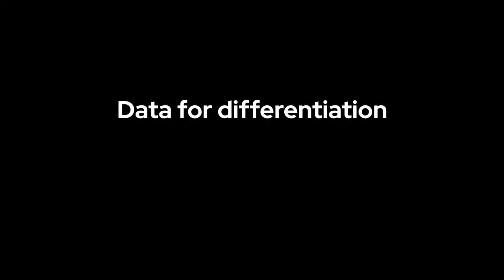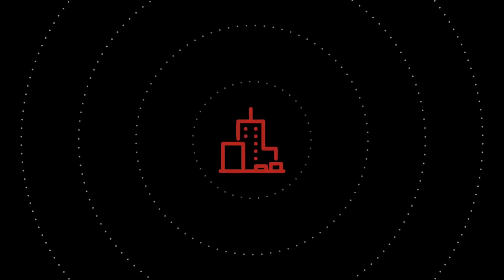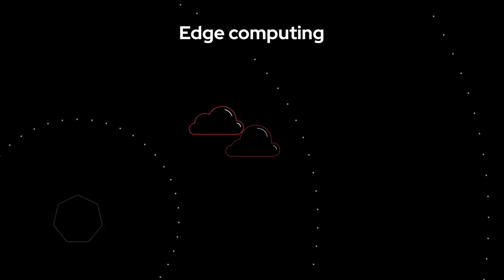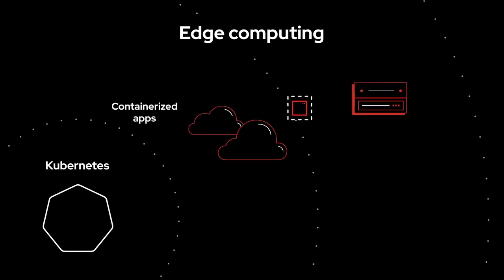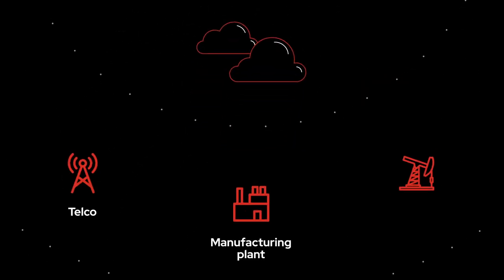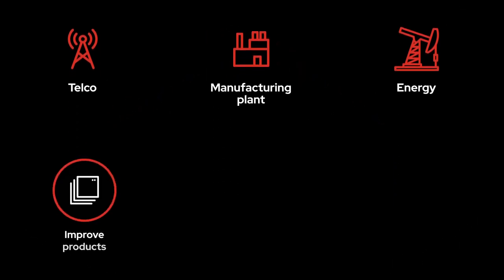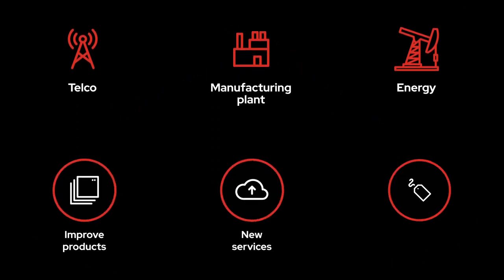Turning data into differentiation and accelerating innovation are among the top goals of today's digital organization. The combination of edge computing with containers and Kubernetes is fueling new technologies to help achieve them. Industries like telecommunications, manufacturing, and energy are discovering the benefits of placing intelligent applications closer to data sources to gather and analyze it faster and improve products, offer new services, lower costs, and help scale infrastructure resources to meet ever-increasing demands.